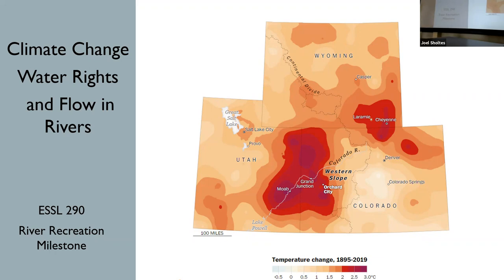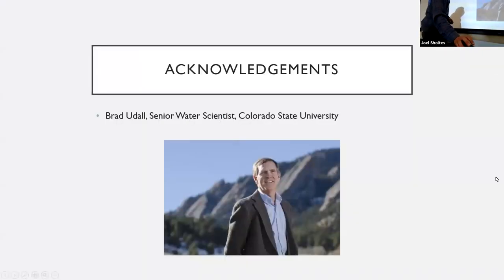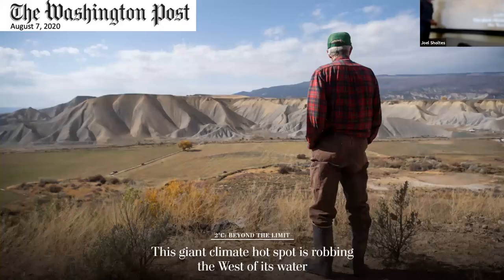It has a really big implication on water and flow, and that's what we're going to talk about today. I want to acknowledge Brad Udall — he's a senior water scientist at Colorado State University. A lot of the information in these slides came from him. This is a guy who's bringing the science together with the policy people and doing a lot of good work.